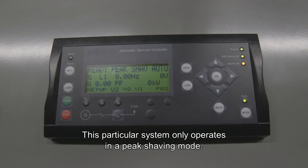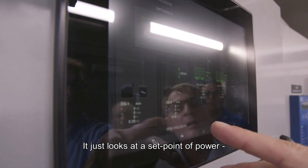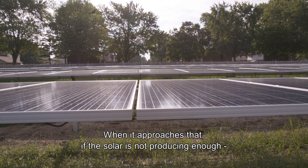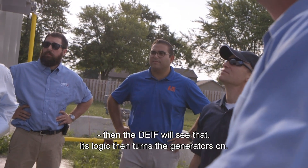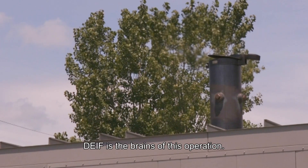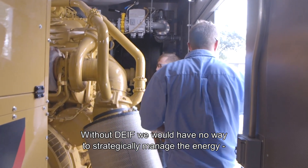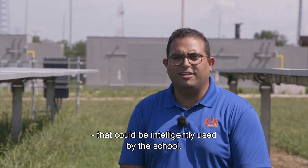This particular system only operates in a peak shaving mode, meaning it looks at a set point of power that the school wants to use from the utility. When it approaches that set point, if the solar is not producing enough, the Dive system sees that and its logic turns the generators on. Dive is the brains of this operation — without Dive we would have no way to strategically manage the energy and demand output being created on site and intelligently used by the school.